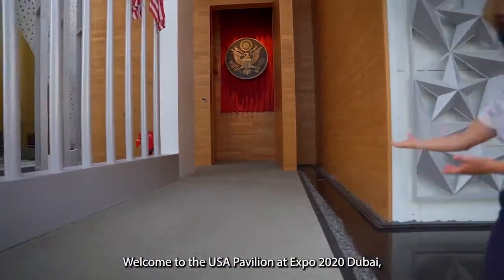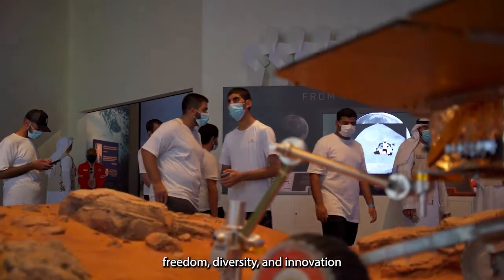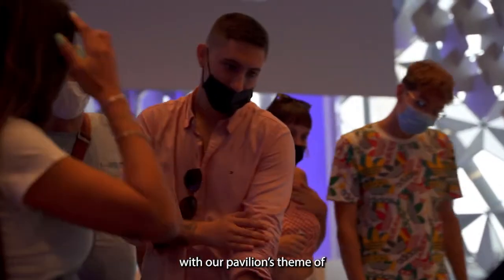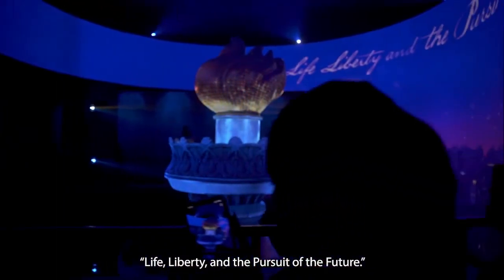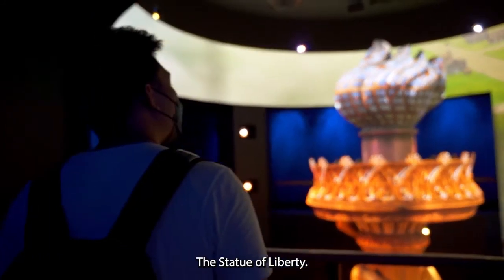Welcome to the USA Pavilion at Expo 2020 Dubai, where we will celebrate freedom, diversity, and innovation with our pavilion's theme of life, liberty, and the pursuit of the future. Your journey begins at an enduring symbol of freedom, the Statue of Liberty.